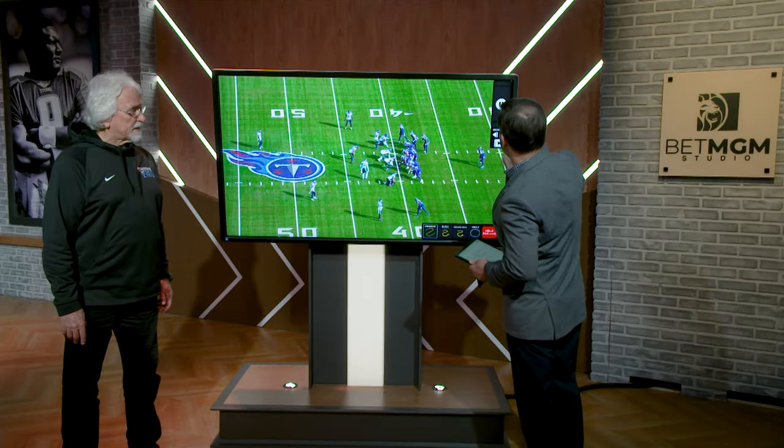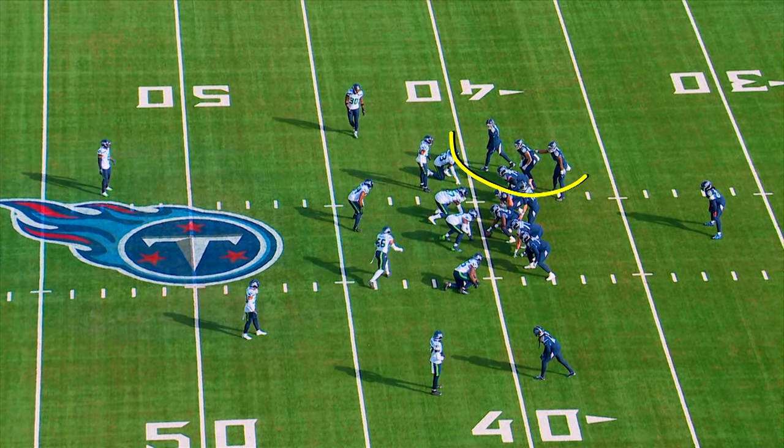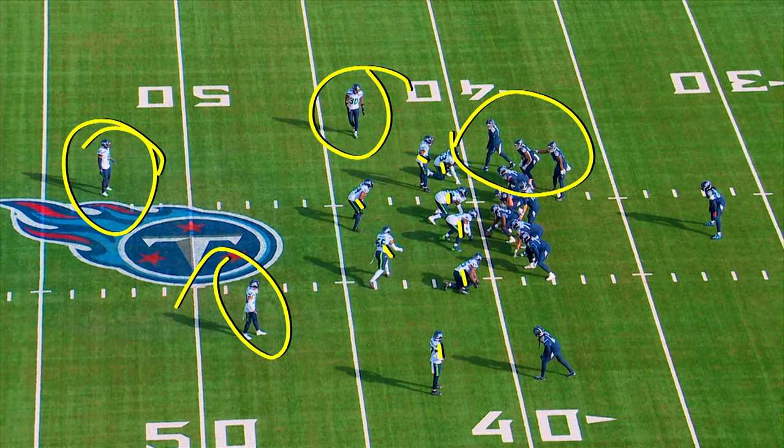Yeah, this first one here — this is reduced splits, they bring the motion in by the receiver. This is three by one. This is a true eight-man front, really a nine-man front, because if you watch this person right here, he's going to be involved in the run front too. These two guys right here really have no bearing on this run because this is getting ready to be an outside zone with some combo blocks over here to this side.